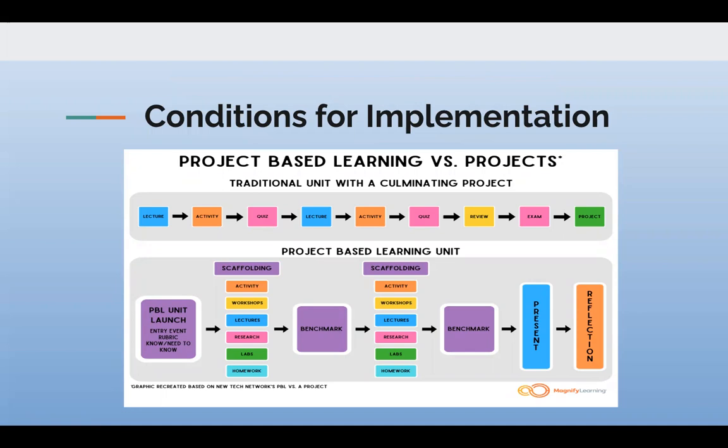The very top is a traditional unit, what we know as a culminating project. We have this flow of lectures, activities, quizzes, more lectures, more activities, more quizzes, a review, an exam, and then a final project. Project-based learning is not that. Project-based learning starts with a unit or a guiding question, then comes the scaffolding, which can be varied based on student needs. Then there's a benchmark to assess learning thus far, more scaffolding, another benchmark, and then the presentation and reflection piece.